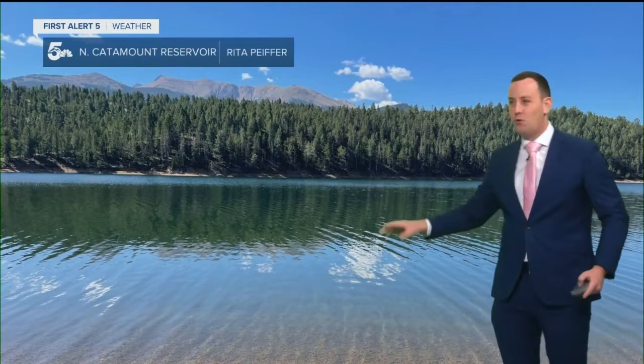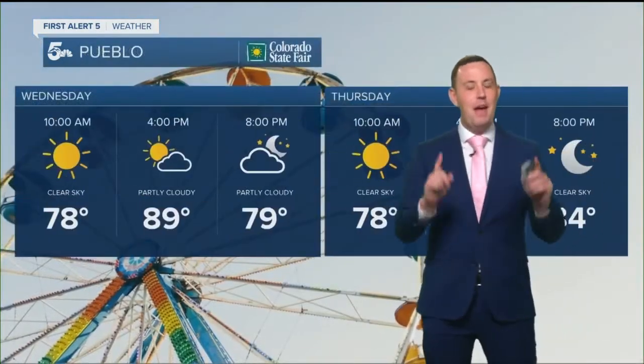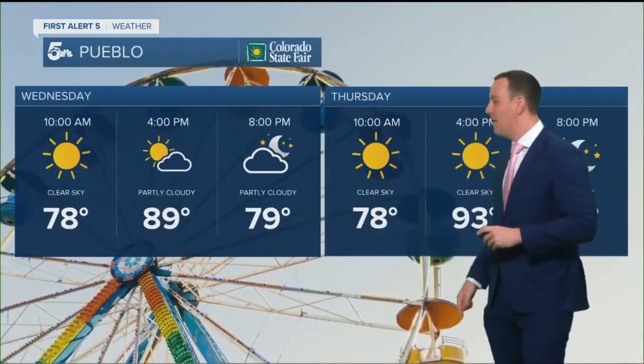This is the North Catamount Reservoir from Linda Watkins. She was out walking around, taking a hike. Beautiful view there of the reservoir and then Pikes Peak in the background. Great Rita was out with her. Loved those ripples in the water with the trees in the distance. Thank you everybody who's sending those photos — I really appreciate it.